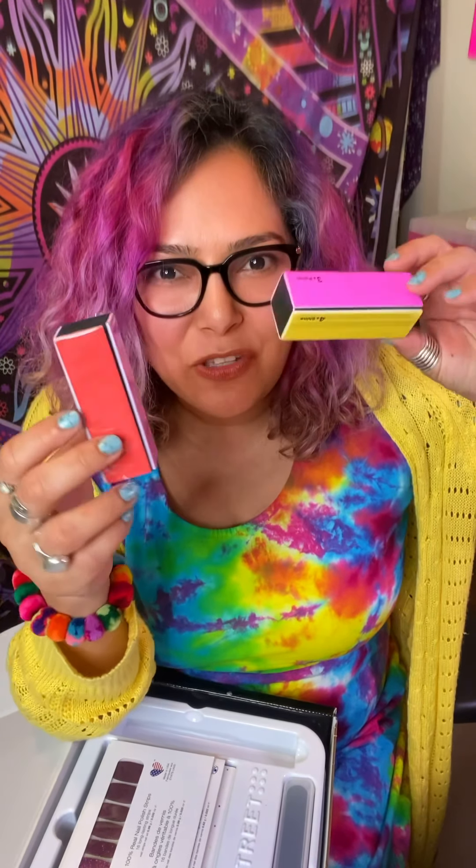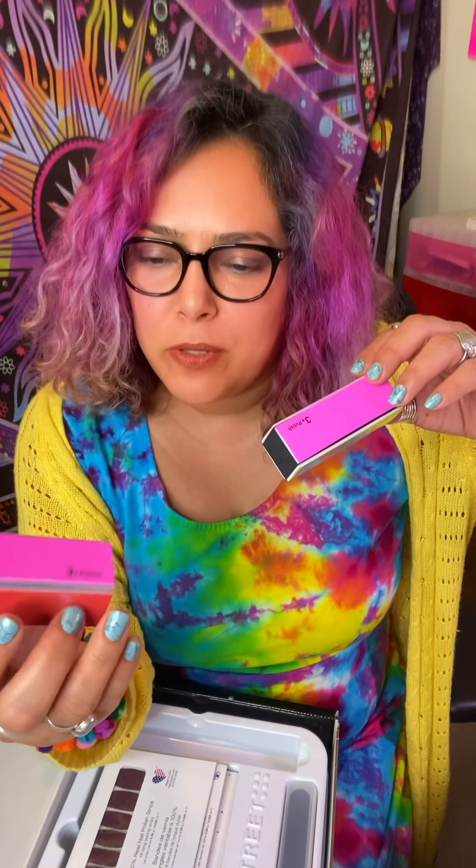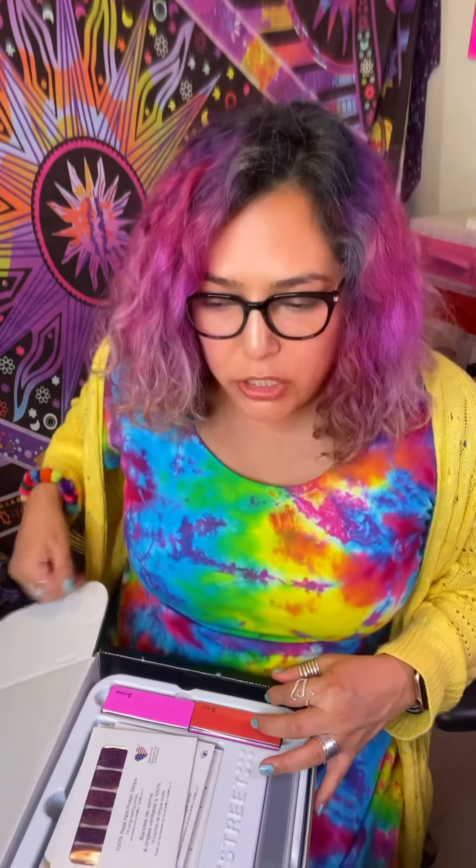Can you guess? You've probably seen me use these. Look — they're red and pink and yellow and black. It's a buffer block! One block that has four sides: one for filing, one for buffing, one for polishing, and one for shine. I use these religiously. I sometimes give these away in my VIP group or at parties.